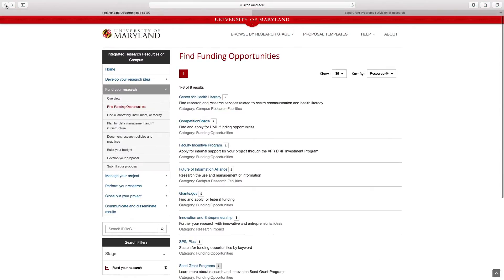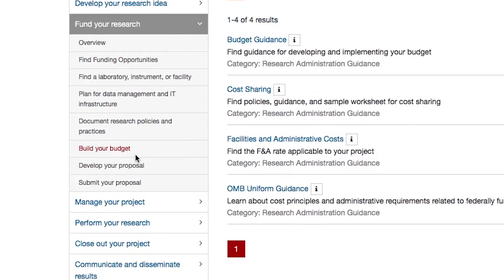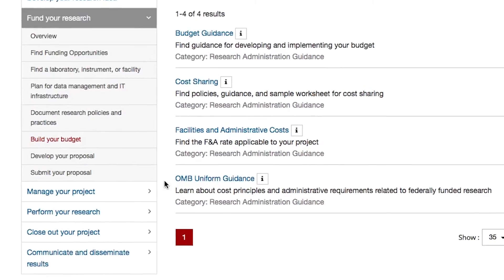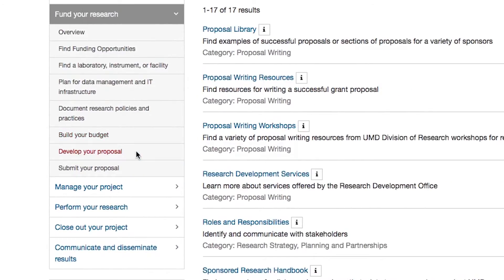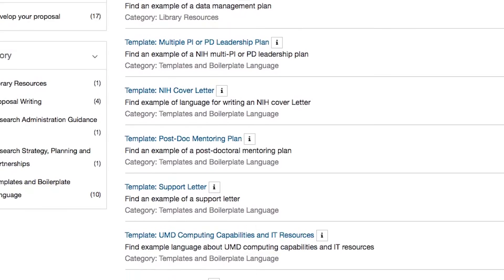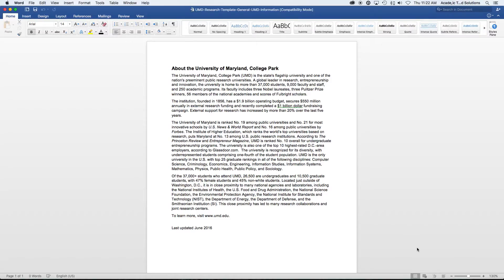I wonder if they have any budget templates for external funding. On the left, I can click on Build Your Budget and get access to a number of resources that will help me create a budget for my project. IROC also features a number of resources to help me build my proposal — it even has detailed templates that I can use. I see a template with general information about the University of Maryland, which is always required in proposals. When I click the link, it downloads the text that I can copy and paste into my document. As a young researcher new to campus, I'm definitely going to make use of IROC in the future.